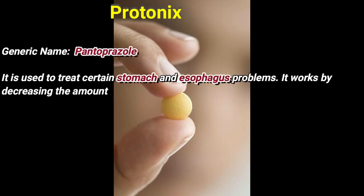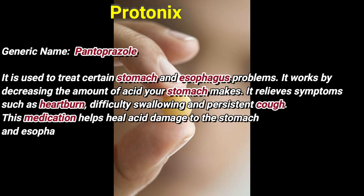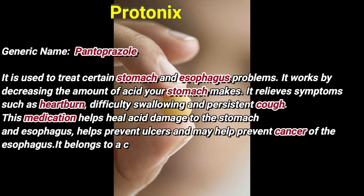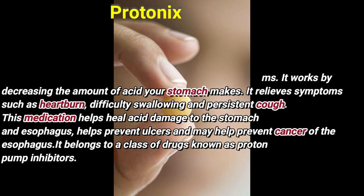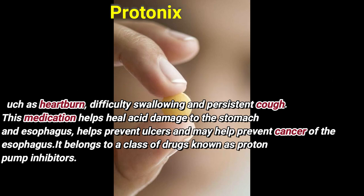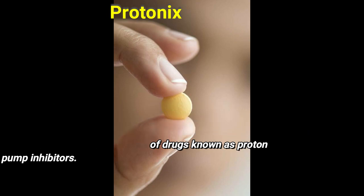It is used to treat certain stomach and esophagus problems. It works by decreasing the amount of acid the stomach makes. It relieves symptoms such as heartburn, difficulty swallowing, and persistent cough. This medication helps heal acid damage to the stomach and esophagus, helps to prevent ulcers, and may help prevent cancer of the esophagus. It belongs to a class of drugs known as proton pump inhibitors.